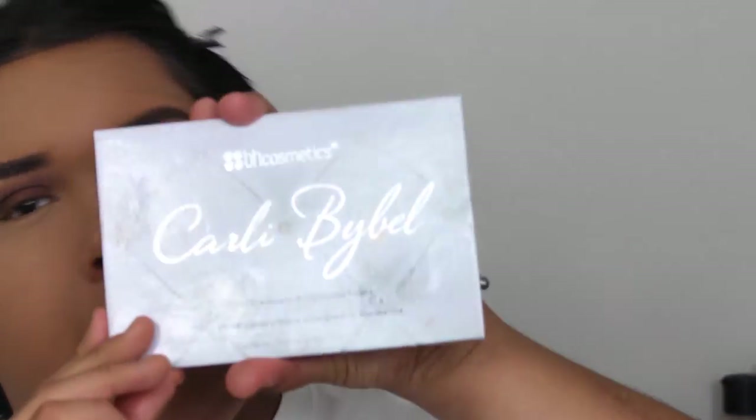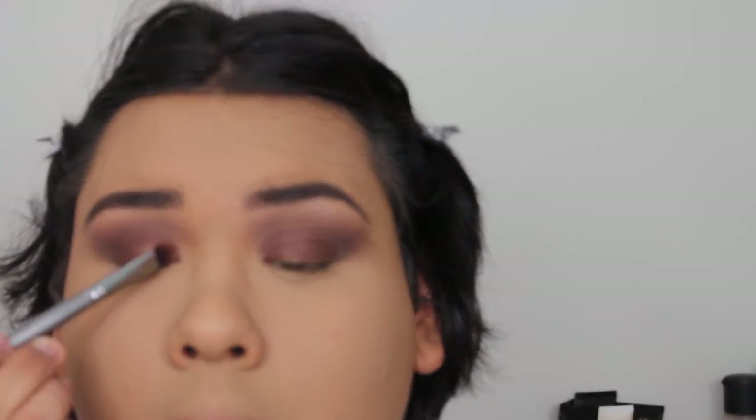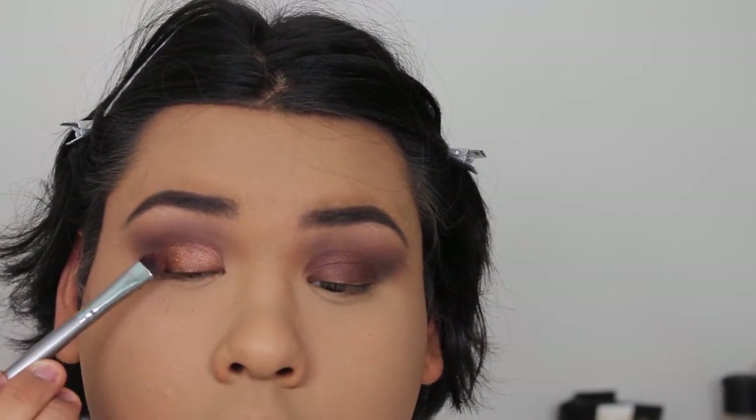And then we're going to go in to the Carly Bible Palette and we're going to take the last highlighting shade. And we're just going to pop that on top — and this is what's really going to add that golden bronze look.